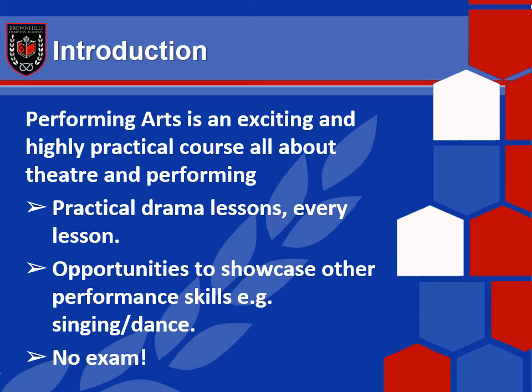Finally, because this course is so practical and that's the focus — there is no exam. At Brown Hills, we train you to be a performer. We don't train you for the BTEC Performing Arts exam specifically. We train you to be a performer, and that's why the results for performing arts at Brown Hills historically are so good, because we make sure that all of the students are superb performers, which is what gets the brilliant result at the end.